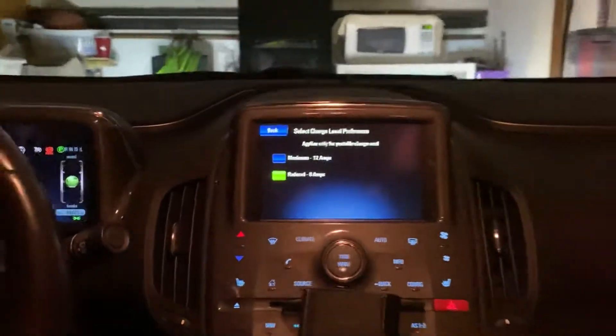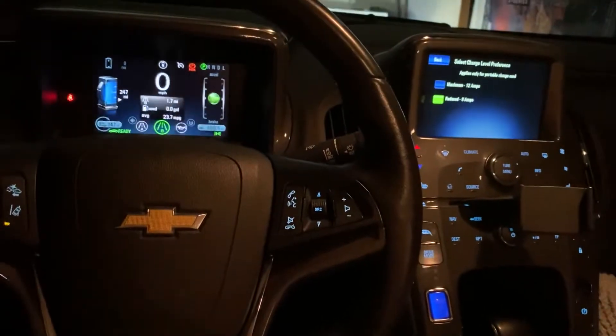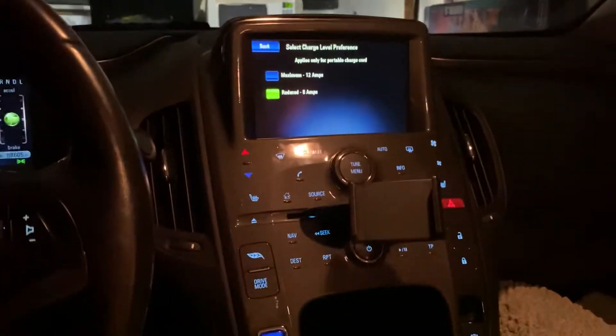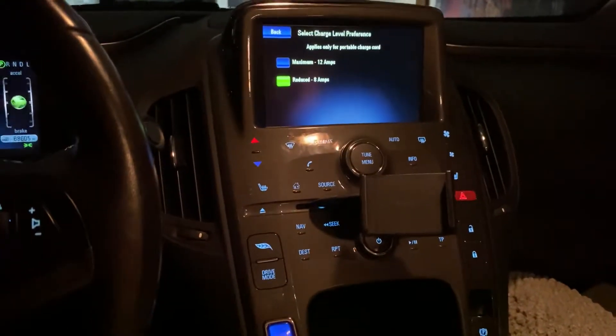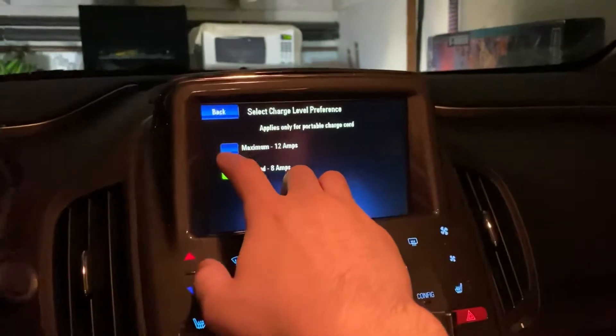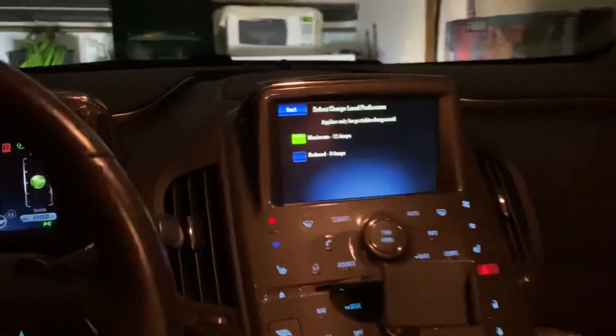At 8 amps on 110 volts, it takes around 15 hours for the first generation and 19 hours for the second generation to fully charge. That's basically not practical for anybody who drives a lot. So in order to get the advertised 10-hour charge rate, or 13 hours for the second gen, you'll actually have to manually change this setting to 12 amps every single time you plan to charge.